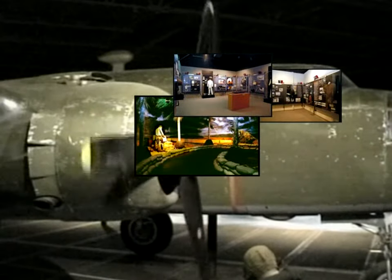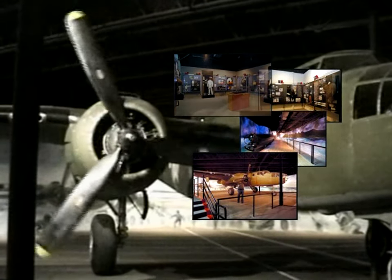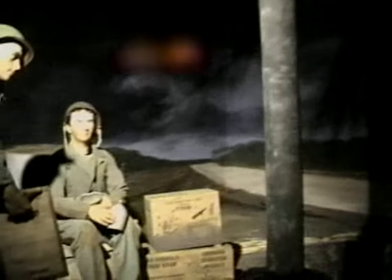The Admiral Nimitz Center, a 20,000 square foot gallery in the National Museum of the Pacific War, showcases the innovative spirit that Southwest brings to every project. The Nimitz Center features huge walkthrough dioramas and prize artifacts such as a Japanese mini-submarine captured at Pearl Harbor and a B-25 bomber placed on a simulated flight deck from the USS Hornet.